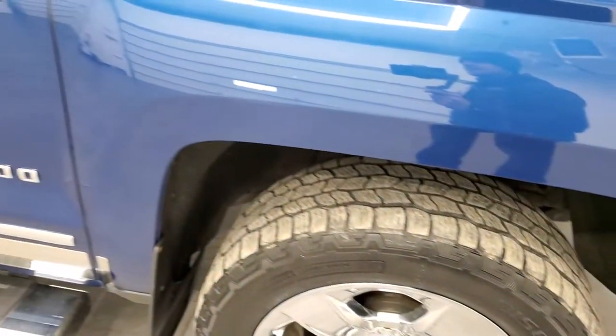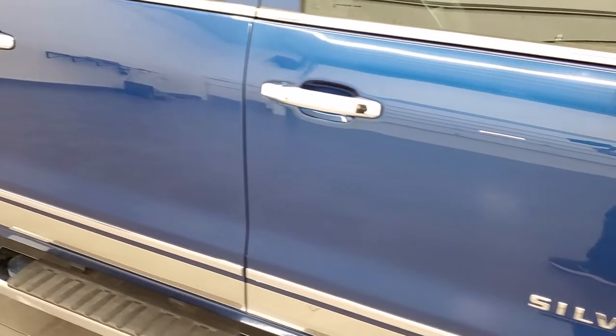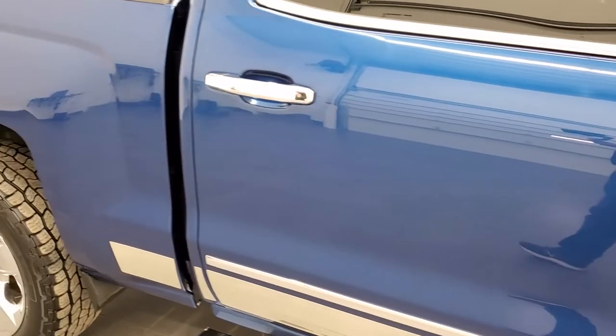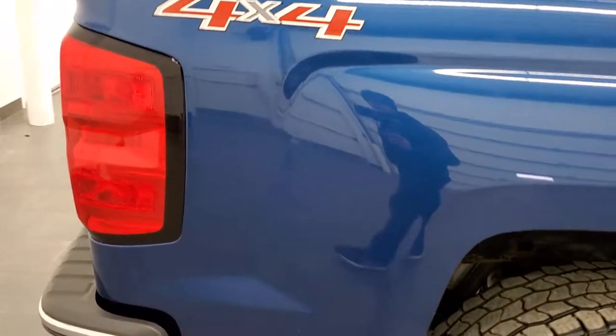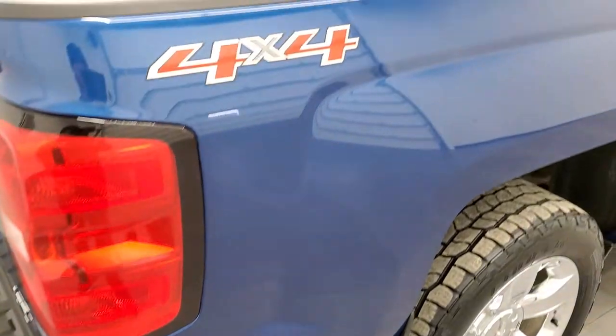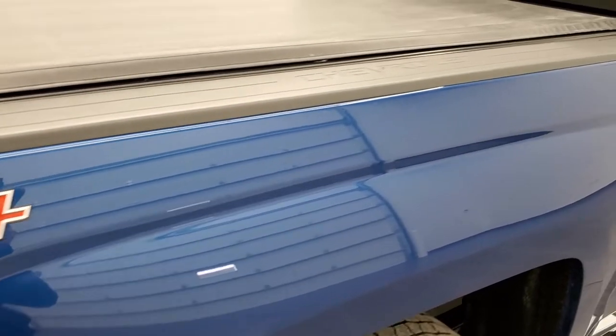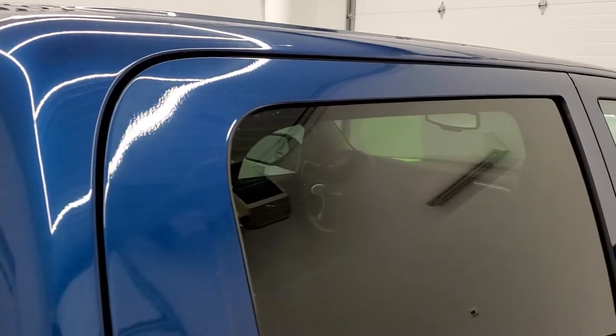As you go down this side of the truck, take note of how clean the body is — how reflective and mirror-like that paint is. We take these HD videos so if you are far away and cannot make the trip but are still interested in purchasing the vehicle, you can see and hear the truck and have confidence in what you're looking at before you even get here, so there are absolutely no surprises when you arrive.